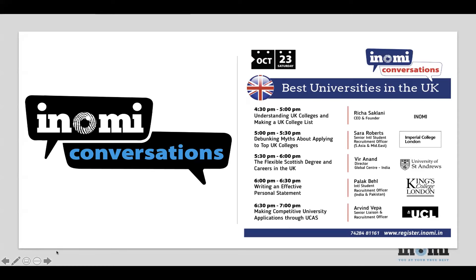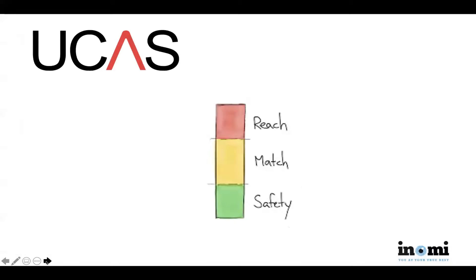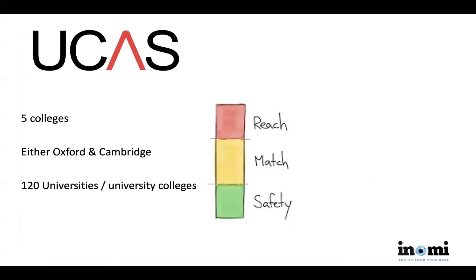Let's start with the basic idea of how you approach a UK college list. When approaching a UK college list, you're bound by UCAS rules — you have five colleges you can apply to. Among them, you can apply to either Oxford or Cambridge, not both. There are over 120 universities and university colleges to choose from for the other four spots.